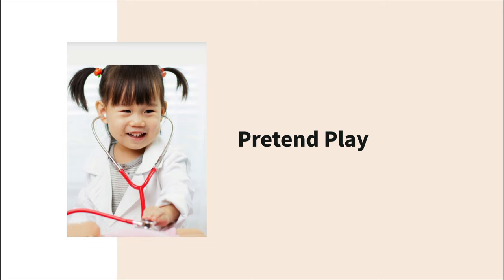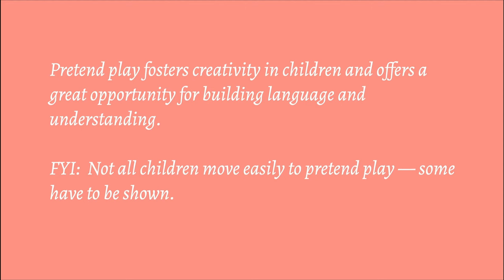Let's move on and talk about pretend play. Pretend play is fantastic for language — it fosters creativity and offers lots of opportunities for language building and especially receptive language. One thing I always like to share with parents is that not all kids naturally move into pretend play; some really need to be shown what they can do with toys. I had a little girl once who would just put farm animals in and out of the barn until I showed her they could take a nap, wake up, go for a ride — once she saw that, she started imitating all of it. So model different things they can do to help move them toward pretend play.